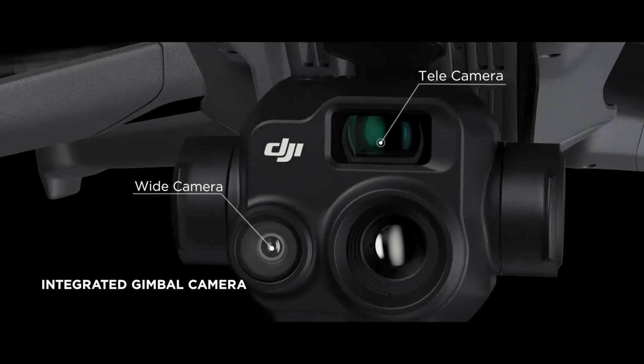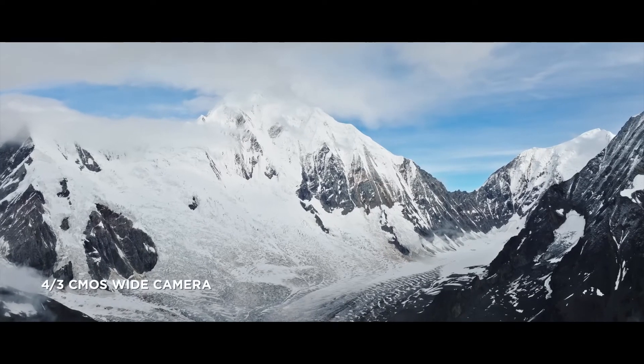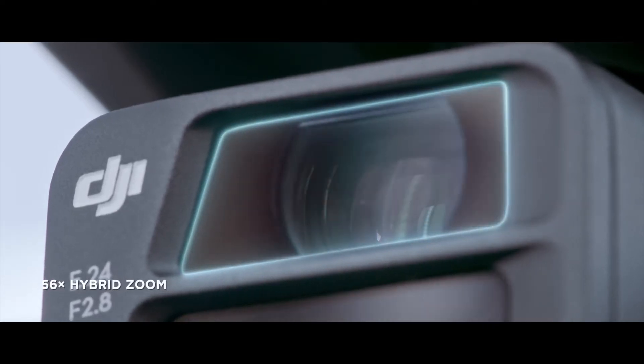The Mavic 3 Thermal captures video up to 4K at 30 frames per second. This makes it an ideal choice if you need high quality footage for commercial work.